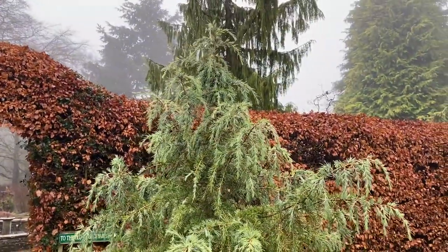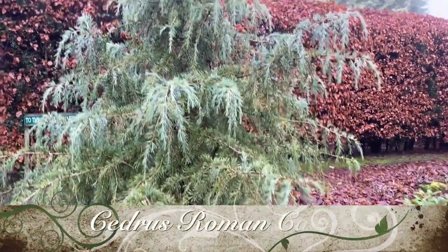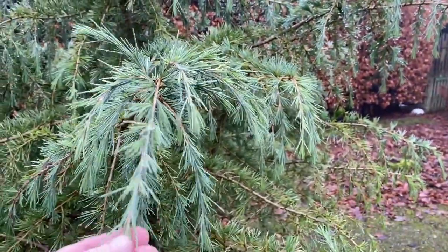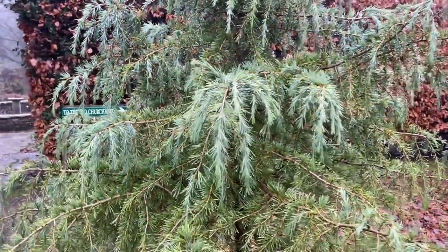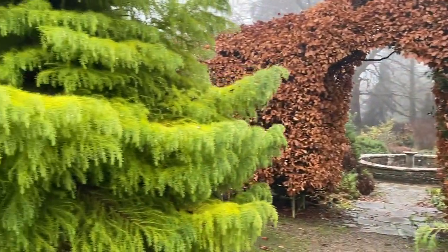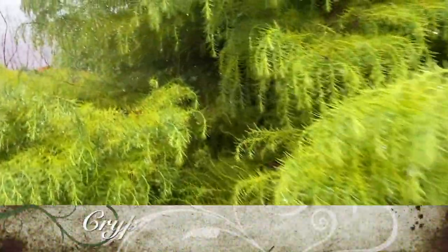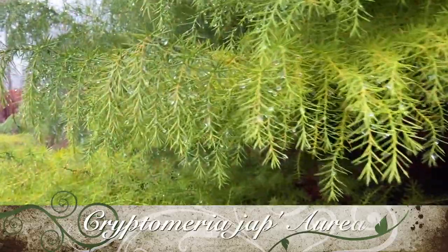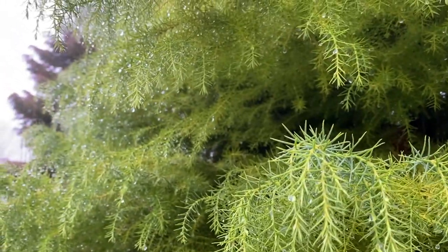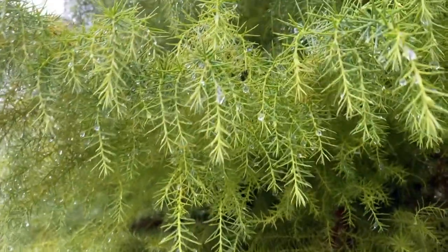This is our Cedrus deodara — this is a variety called Roman Candle. It's a lovely thing. The new shoots in the spring are just white and they look just like a Roman candle — it is wonderful. I think you would have seen it earlier in the year. We keep it opposite this other weeping cryptomeria — which I've gone on about before, but I just love the way on a foggy morning you can see the raindrops, the fog, the dew, the mist just hanging off each little needle, just like little jewels.